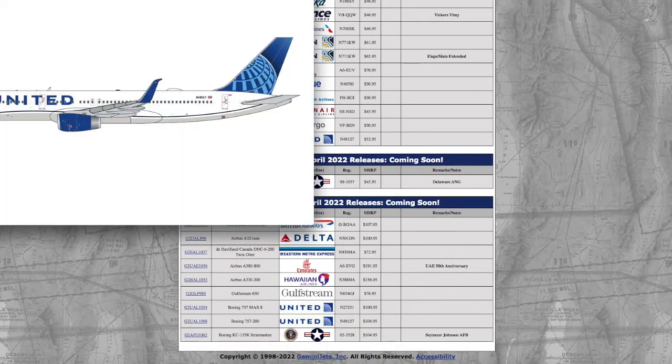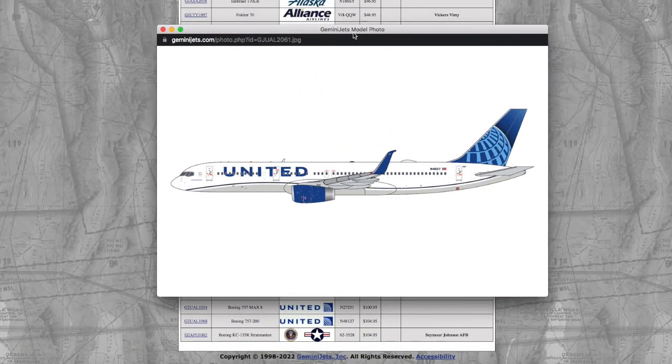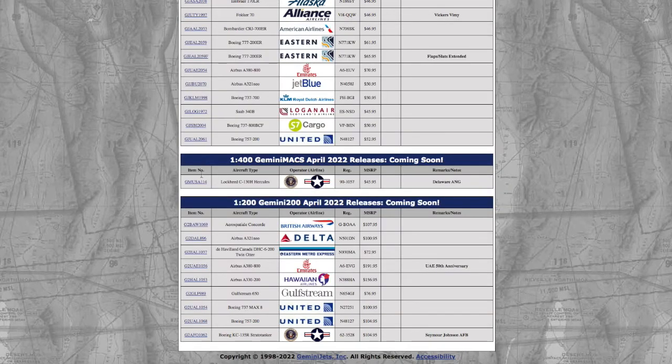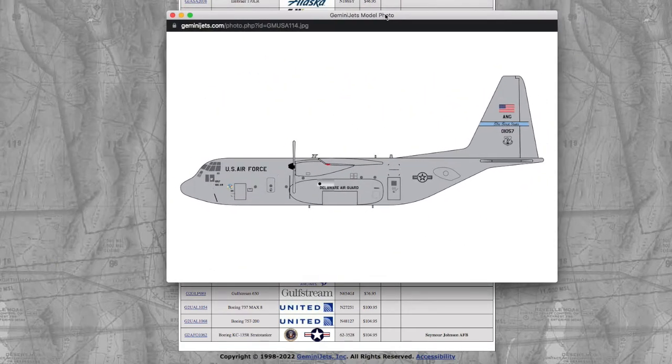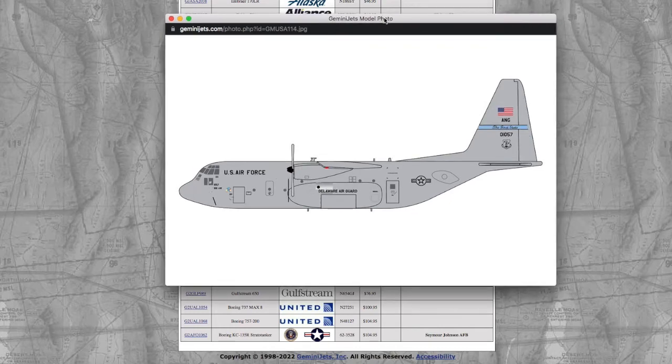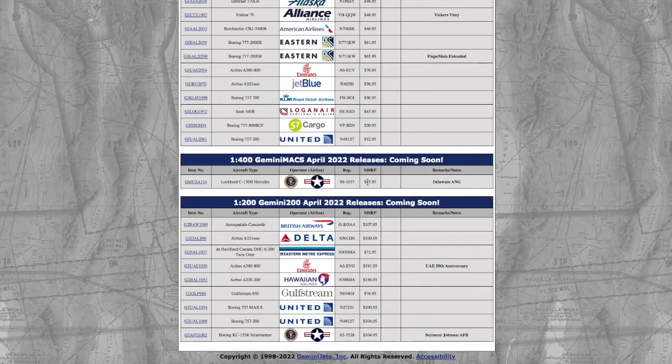we have a United 757-200 in their Blue Evolution livery. Registration is N48127. I believe this is the exact same registration as the NG Models one, but I'll double-check on that after the video. Moving on to the only Gemini Max release in 1-400, we have their Delaware Air Coast Guard C-130. Registration on this is 01057, and the price is $45.95.